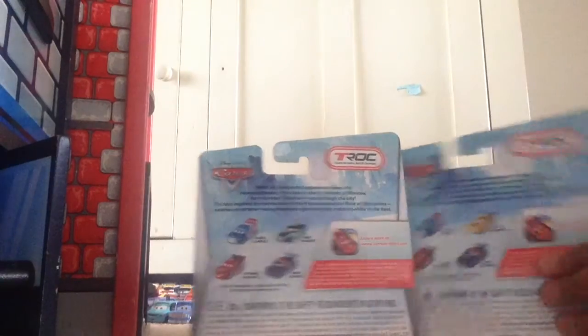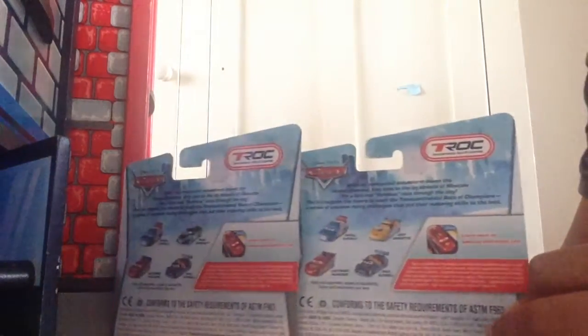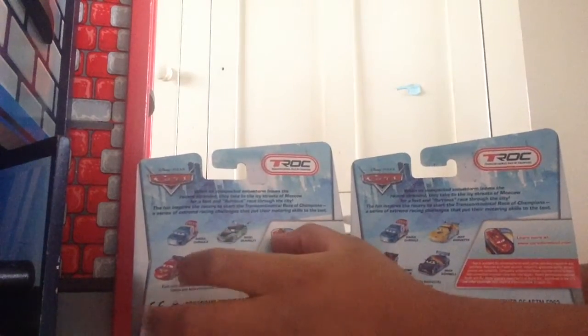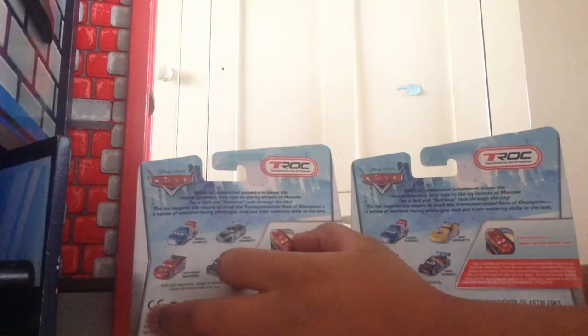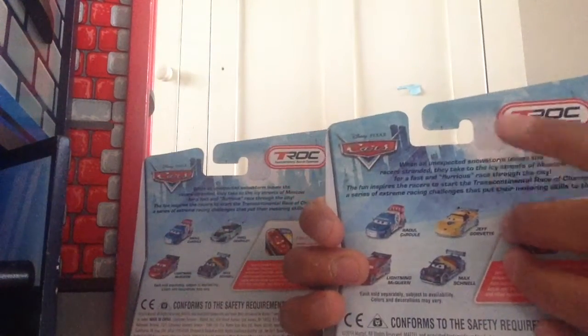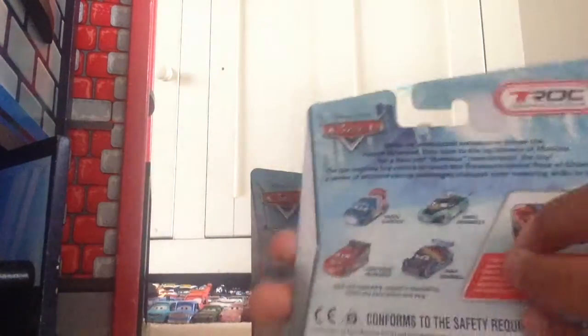They both have pretty much the same thing on the back — they both have Raoul Caroule, Lightning McQueen, and Max Schnell. But then they both have each other on the back of the boxes, so Nigel Gearsley has Jeff Corvette as one of the diecasts pictured, and Jeff Corvette has Nigel.